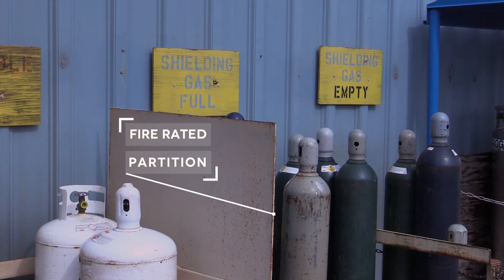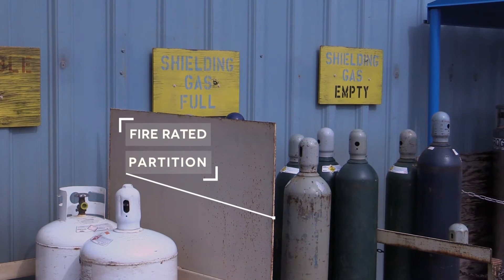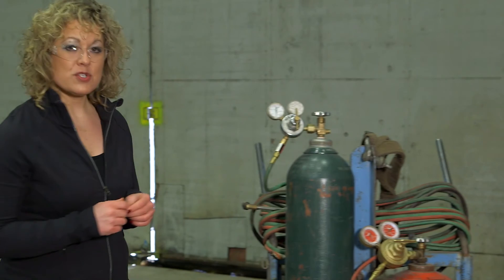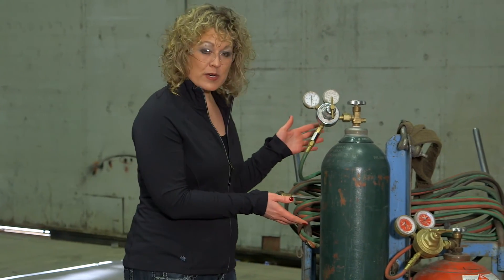Never store oxygen and fuel gas cylinders next to one another. In fact, there's a requirement that they be separated by at least 20 feet or by a fire-rated partition. The exception to that is acetylene and oxygen torch sets — they can be stored next to one another.